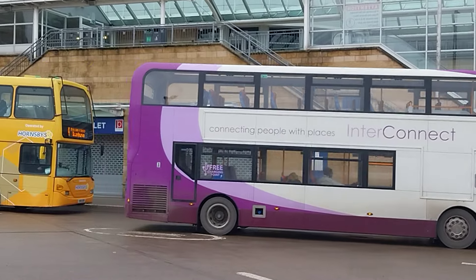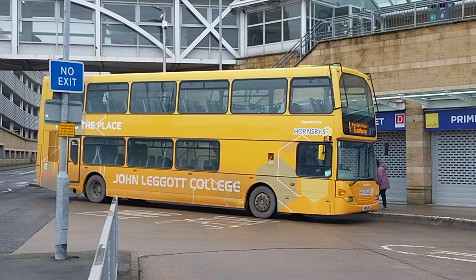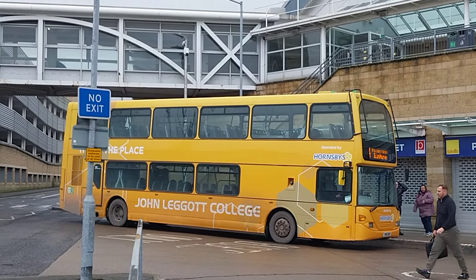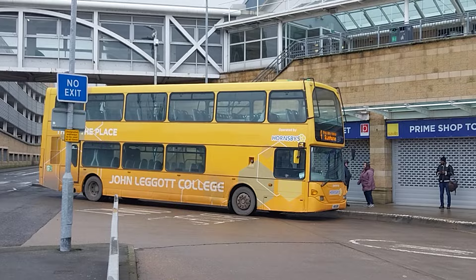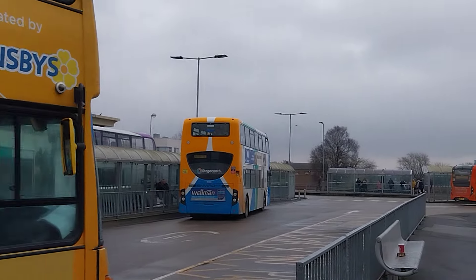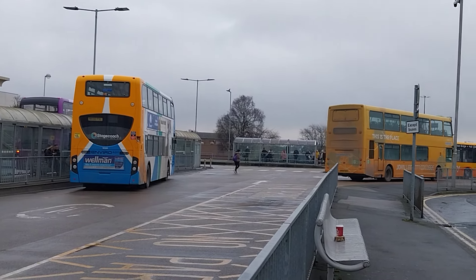Stagecoach Gainsborough E400 MMC decker. We'll know about the fleet number in a second. There's a Scania on surface 4 coming from Brigg via Broughton, YR10 BDV — Barnsby, Stavesby — that is a lovely Scania double-decker bus, former Nottingham City Transport 994 Scania double-decker. Very lovely Scania double-decker just coming off surface 4 from Brigg.